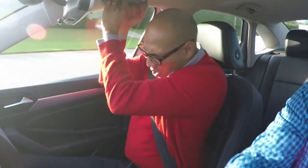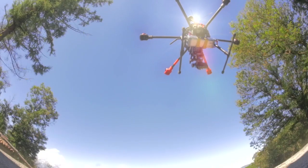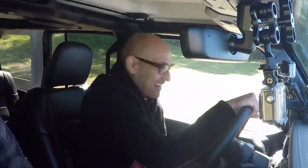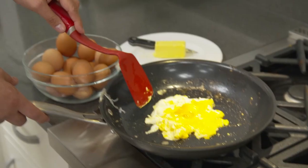In my time with the show, I've learned how to do a ton of fun things here at Consumer Reports — from flying a drone, to driving an off-road vehicle, even to working in a kitchen and cooking for all of my friends.